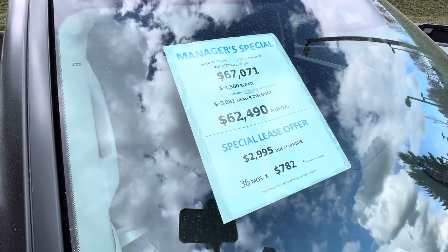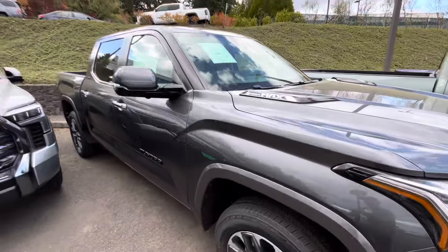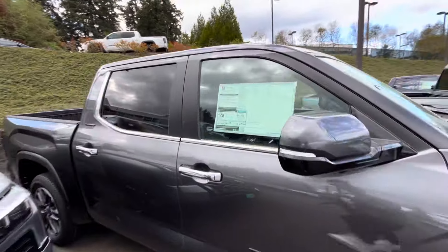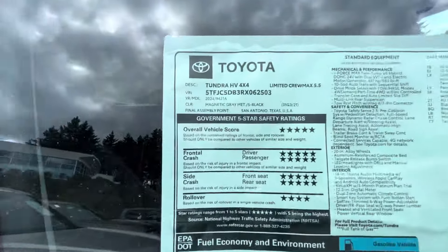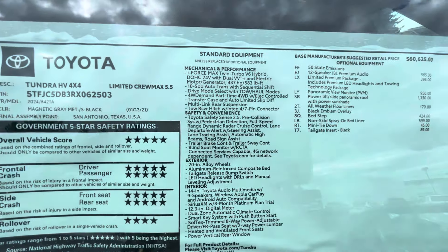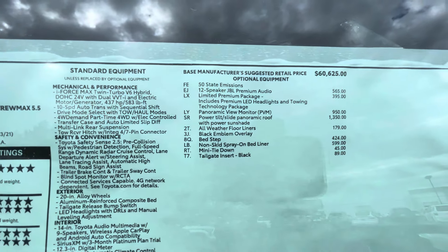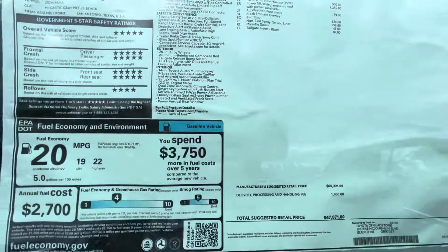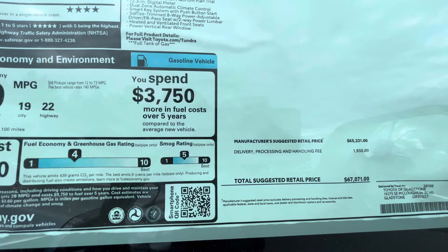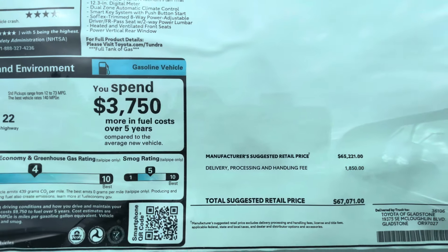This one's a little less — about $4,500 off — but it is the iForce Max. Got a five-and-a-half foot bed. Here are the options — you guys can pause and see those. The suggested retail price also includes the delivery, processing, and handling fee of $1,850.